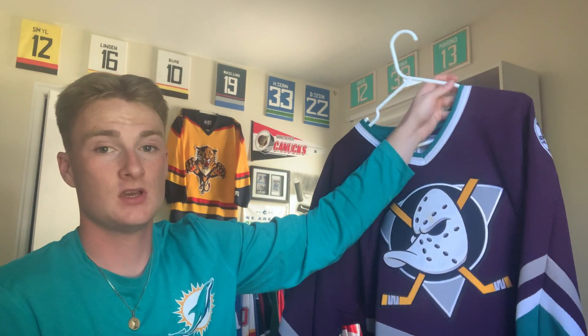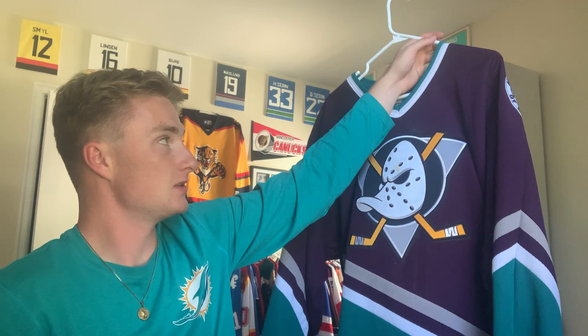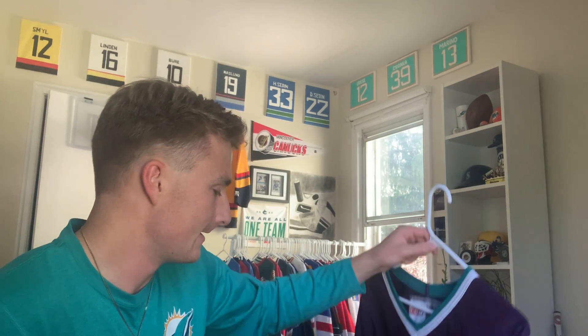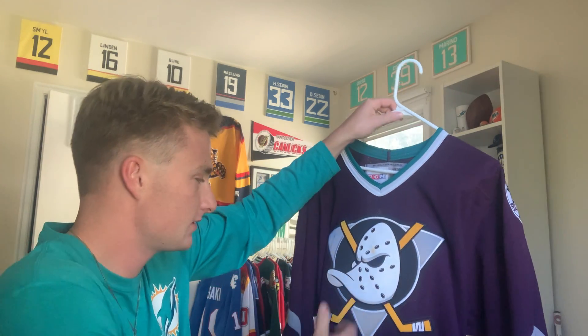Next up, Anaheim Ducks. Second edition of this jersey — so this jersey originally, when the team came into the league, did not have the shoulder logos on it. They then introduced it later on. It's kind of just visually pleasing — it takes the duck head out of the triangle and puts it in a circular fashion, and 'Mighty Ducks of Anaheim' looks really good there. I actually really do like those, and seeing that on the front of a jersey would be really nice.